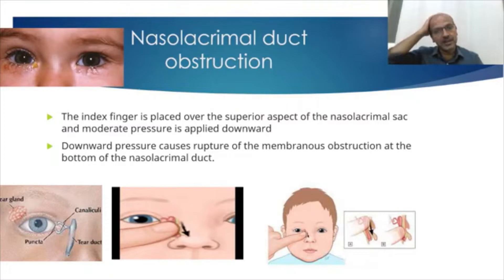It starts manifesting around 3 to 4 weeks of age. Remember that babies do not produce tears in the first 2 weeks or so, and by the 3rd week they start producing tears. Because the nasolacrimal duct is not draining the tears in the initial period, there is often blockage, and it's not uncommon. But if it persists, it is called nasolacrimal duct obstruction.